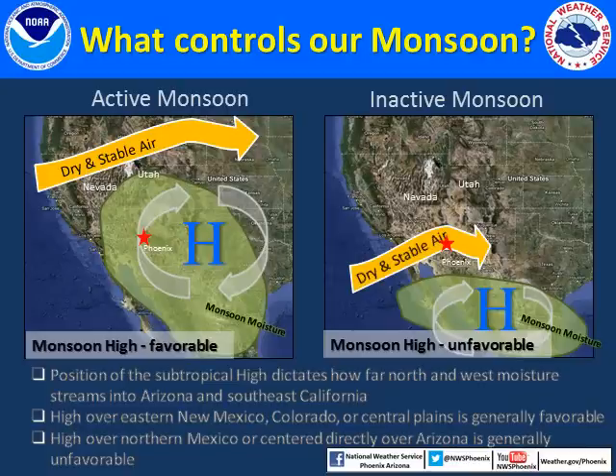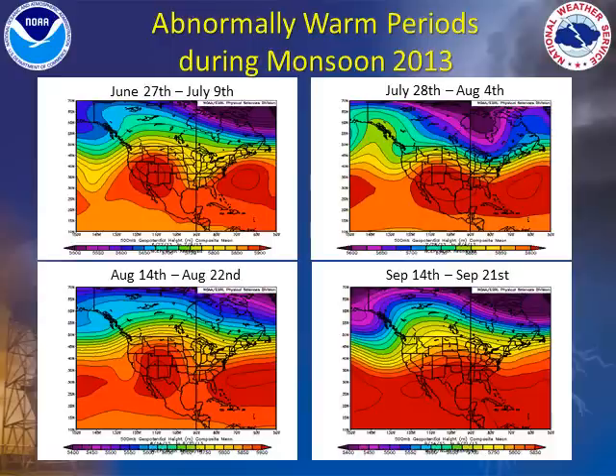The position of this high will dictate whether the monsoon is active with frequent thunderstorms or inactive with little or no thunderstorm activity. When the high is located over eastern New Mexico, Colorado, and the central high plains, this is generally favorable for thunderstorms in Arizona. However, if the high shifts into northern Mexico or becomes situated almost directly over Arizona, this scenario is generally unfavorable for thunderstorm development.